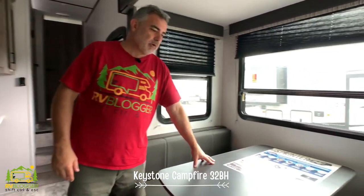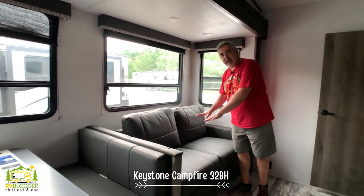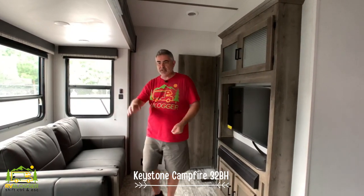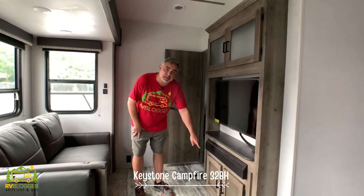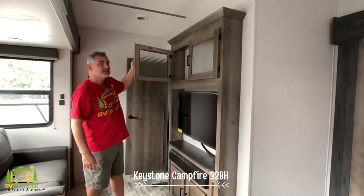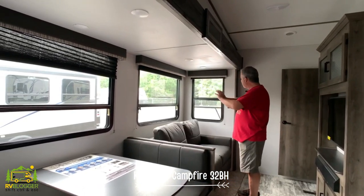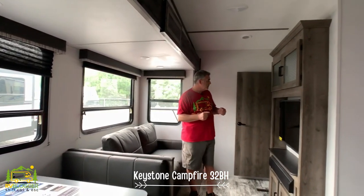Right across from the kitchen is a four-seater dinette, then you move back into the living area. This model shows a couch that can pull out into a bed where two people can sleep, so in just the living and kitchen area you can sleep three people. Across from the couch you have your TV and an optional fireplace. The whole side is a big slide-out with large windows that let in a lot of light.